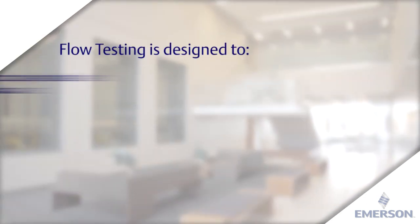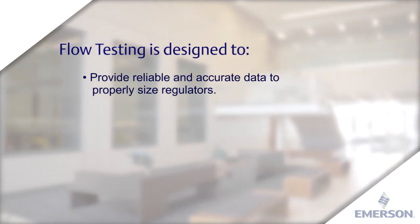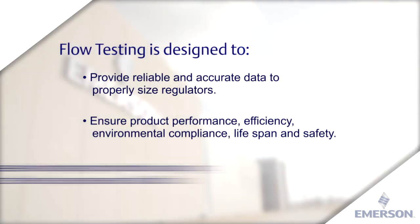Our flow testing is designed to provide reliable and accurate data to properly size regulators, ensure product performance, efficiency, environmental compliance, lifespan and safety, and simulate real-world operating conditions by using various pipeline sizes, pressures and fluids.